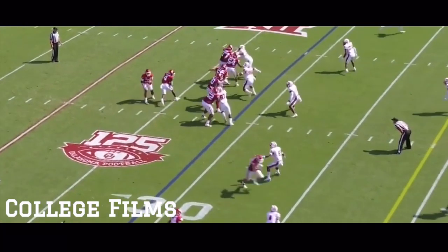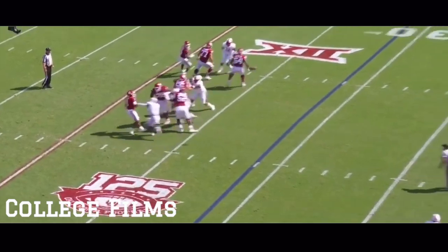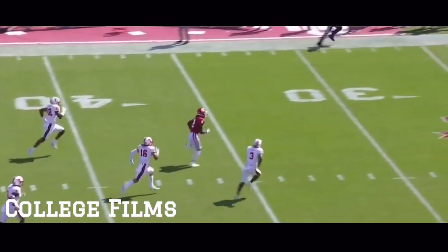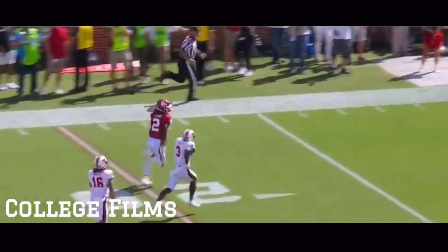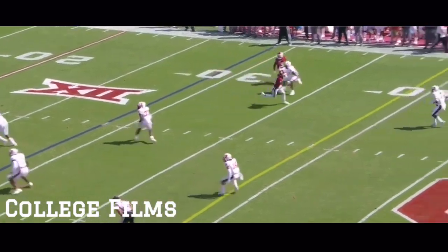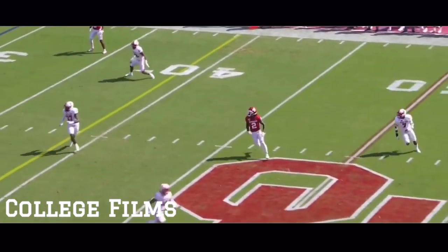Throwback uniforms for the Badgers. Here's Hurts, goes through his progressions, throws off his back foot — CeeDee Lam at the 40, he's got breakaway speed! 71 yards, touchdown OU!